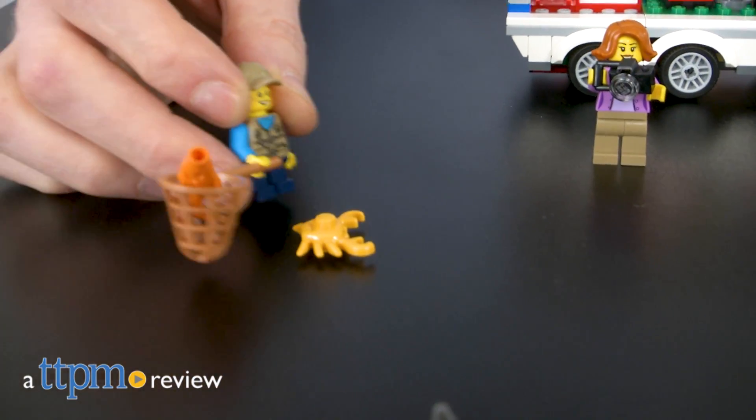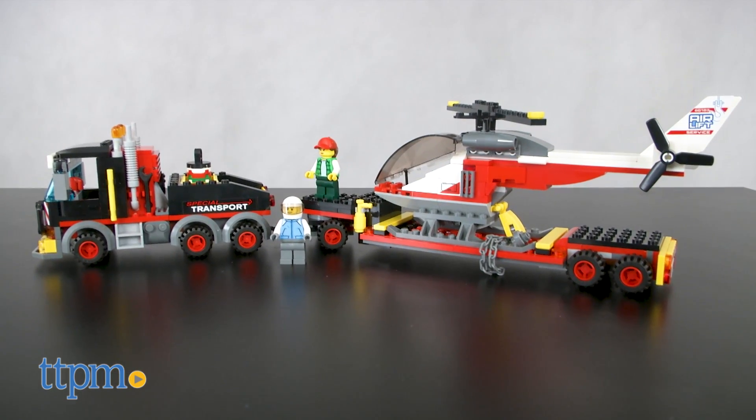It's time to work hard and play harder. Hi, I'm Matt with TTPM and today I'm playing with two LEGO City sets: Pickup and Caravan and Heavy Cargo Transport.